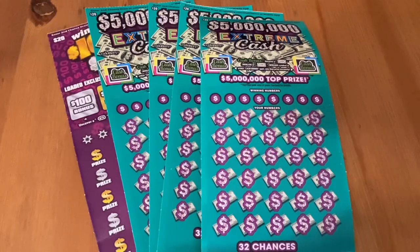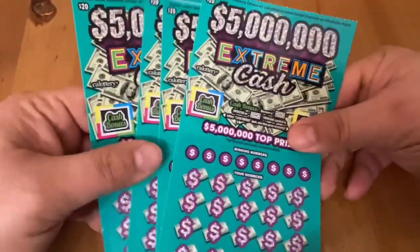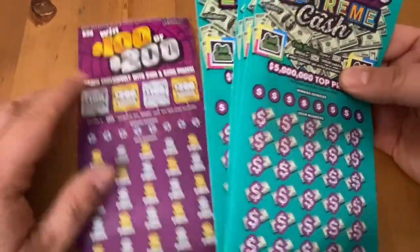Hello everybody, Scratchtastic Scratcher here. Today I got $100 at California Lottery to scratch off with you. I got four of these Extreme Cash — they're the newest $20 ticket in California — and one winner, $100 or $200.